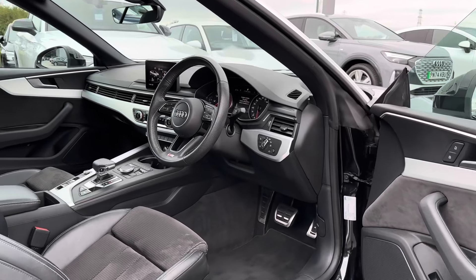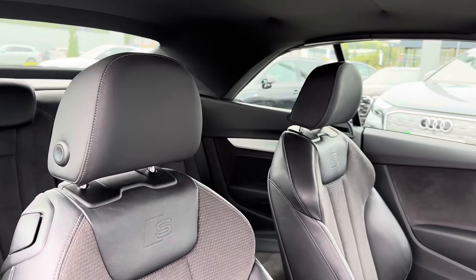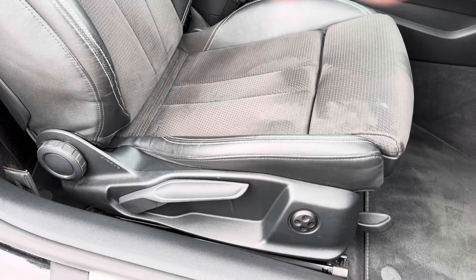Up front you have your leather-wrapped multifunction steering wheel. Moving around to your front seats, you do have plenty of adjustment in the driver's seat so you can easily find the perfect driving position.